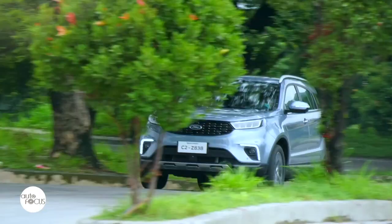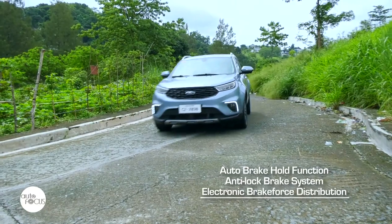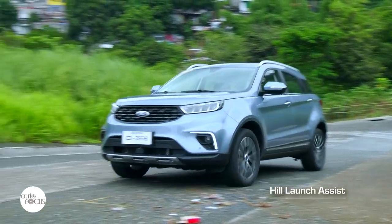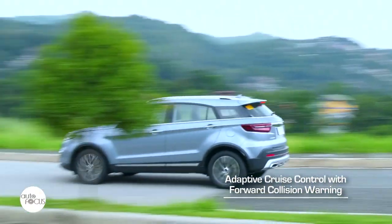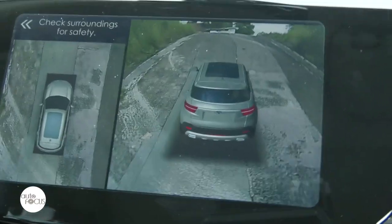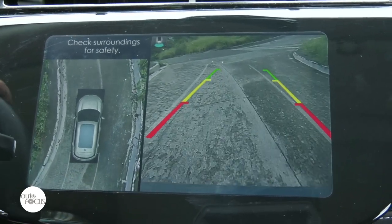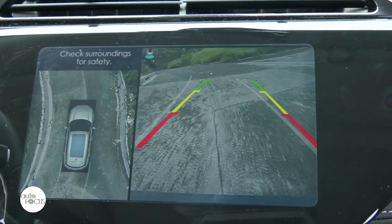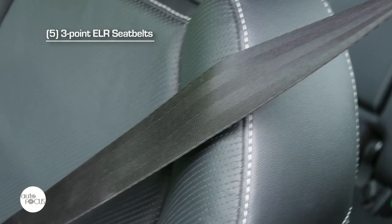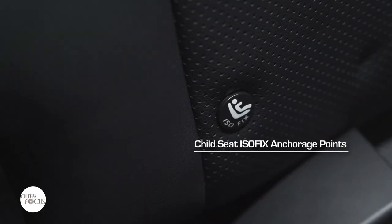The Territory comes with a host of safety and advanced driver assist features including auto brake hold function, anti-lock brake system, electronic brake force distribution, traction control, and hill launch assist. It is also equipped with adaptive cruise control with forward collision warning, lane departure warning, blind spot information system using high-definition 360-degree cameras, and front and rear parking sensors. The Territory Titanium Plus also features the enhanced Active Park Assist system, which lets the car park itself in parallel or perpendicular parking slots. Standard safety features include three-point ELR seatbelts for five, child seat ISOFIX anchorage points, and six airbags.